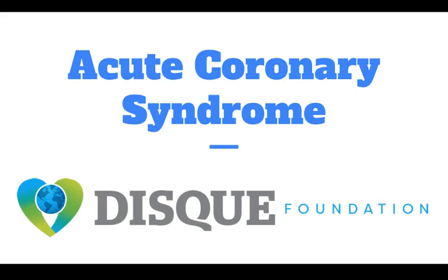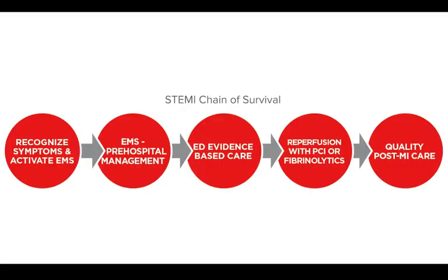Hello, everyone, and welcome to today's webinar on acute coronary syndrome. For individuals with acute coronary syndrome, or ACS, proper care starts during the call to EMS.